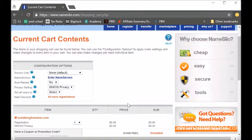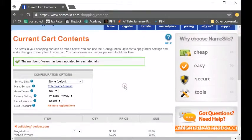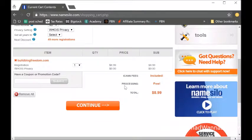You can choose whether to order WHOIS or not, and then choose how many years you want to buy the domain for. For a new domain I tend to just buy it for one year to make sure I still want it, but you can certainly buy it for longer. If you scroll down you'll see all the information.